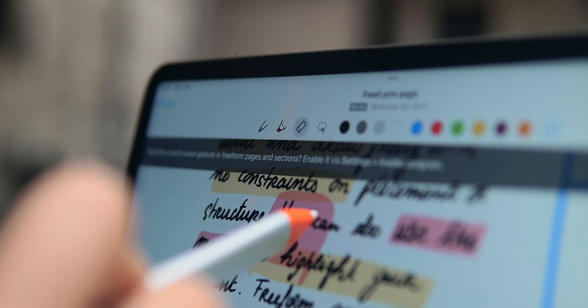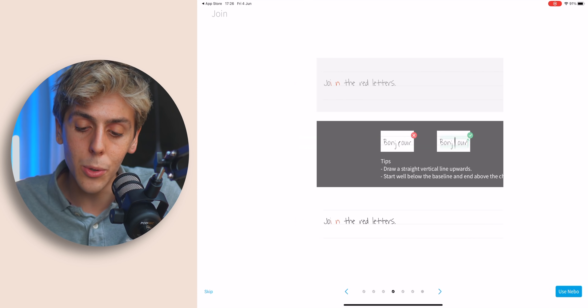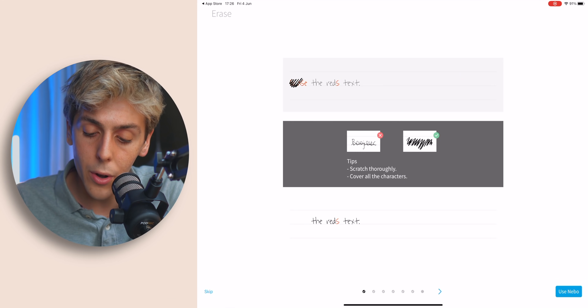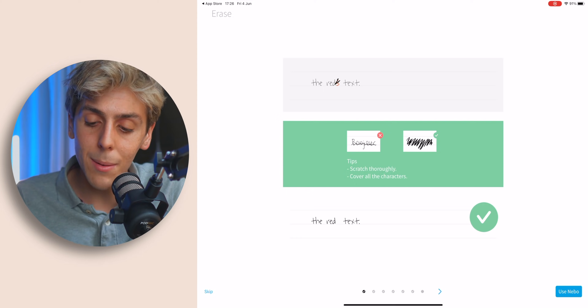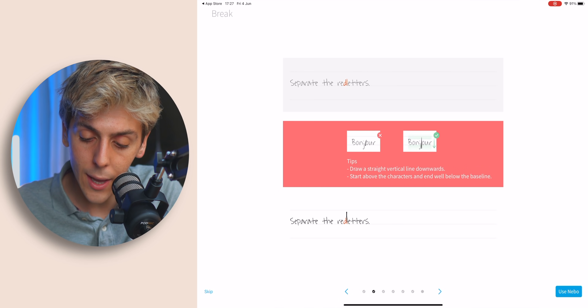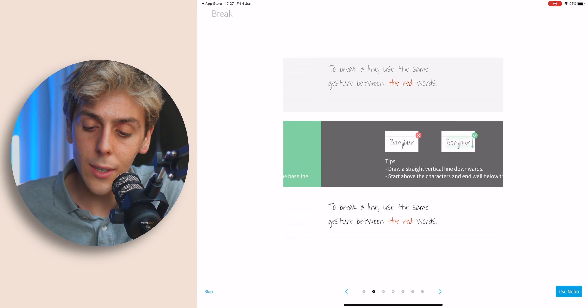Let me show you some basic interactions of the actual app. Everything in the app takes advantage of the Apple Pencil for you to have an awesome experience. For example, if you simply scribble on top of a word or a letter, it will simply erase it. If you want to separate two words, you simply do exactly like that and it will actually separate them.